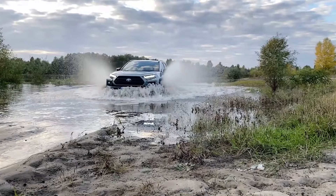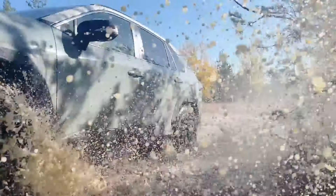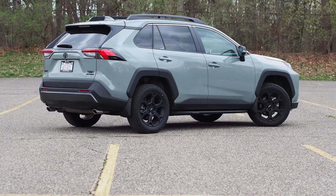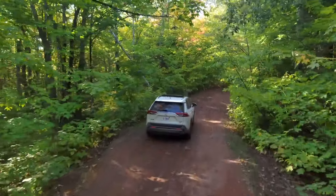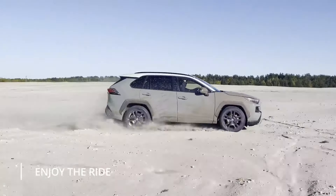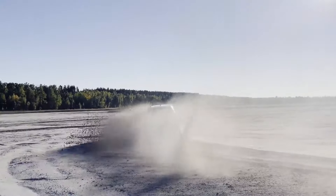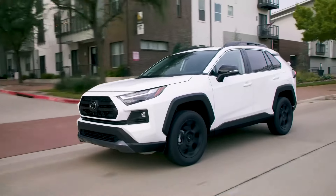If you're the adventurous type who likes to get a little mud on the tires, the RAV4 TRD off-road grade has got your back. With beefed-up ground clearance, a specially-tuned suspension courtesy of TRD, and rugged falcon all-terrain tires, this baby is ready to tackle any trail you throw its way. With the multi-terrain select system on board, it's like having a personal off-road guru adjusting the RAV4's settings to match the terrain for optimal performance. The RAV4 isn't messing around when it comes to all-wheel drive options.